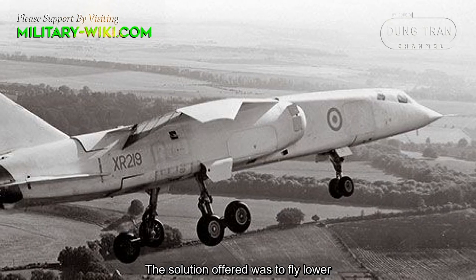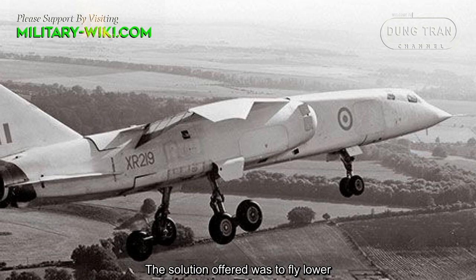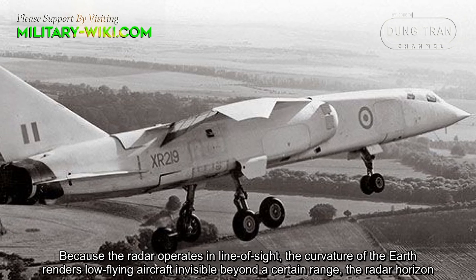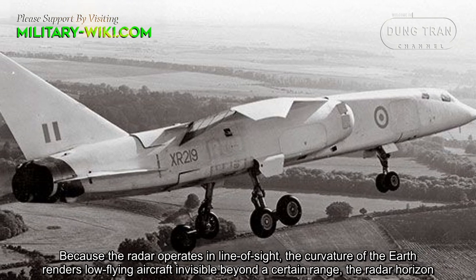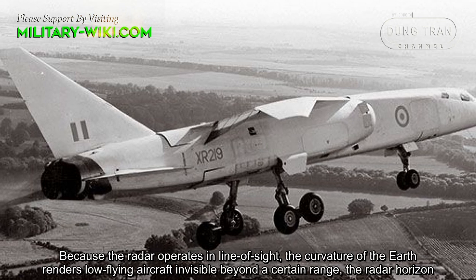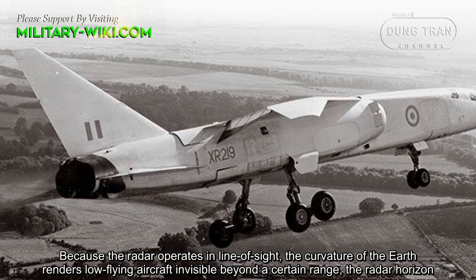The solution offered was to fly lower. Because radar operates in line of sight, the curvature of the Earth renders low-flying aircraft invisible beyond a certain range — the radar horizon.